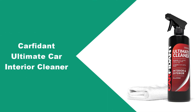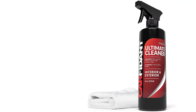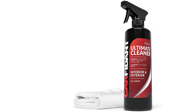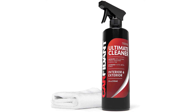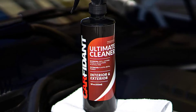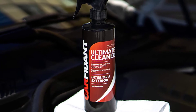At number three: Carfident Ultimate Car Interior Cleaner. We've always had a soft spot for Carfident, but the Carfident Ultimate Car Interior Cleaner defied even our expectations with its comprehensive, effective, and quick cleaning action. Looking at the best car interior cleaner reviews, versatility and convenience are top factors to consider, and the Carfident Ultimate Automotive Interior and Exterior Cleaner is a true definition of those attributes.